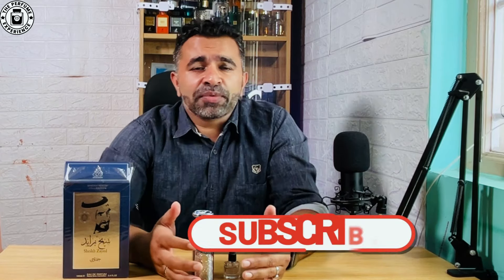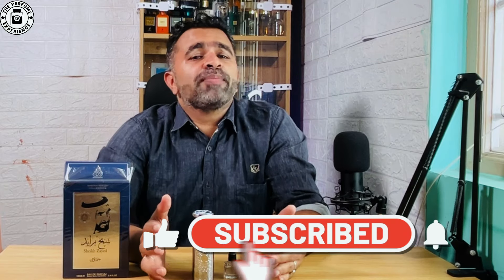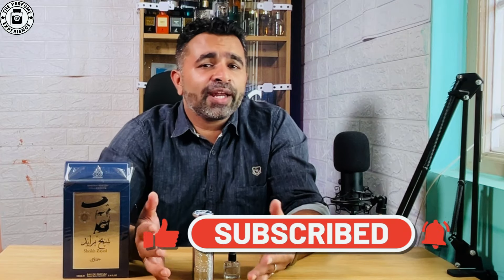If you like the video, hit the like button, subscribe, and share. If you like the content, please pass it to more friends so we can get more subscribers and reach a broader audience. Take care, see you until next time, bye now.